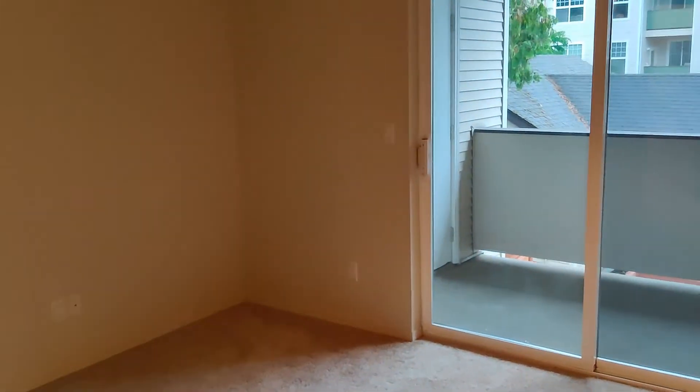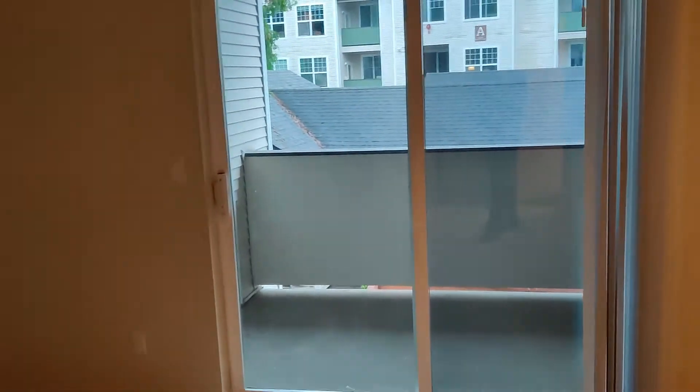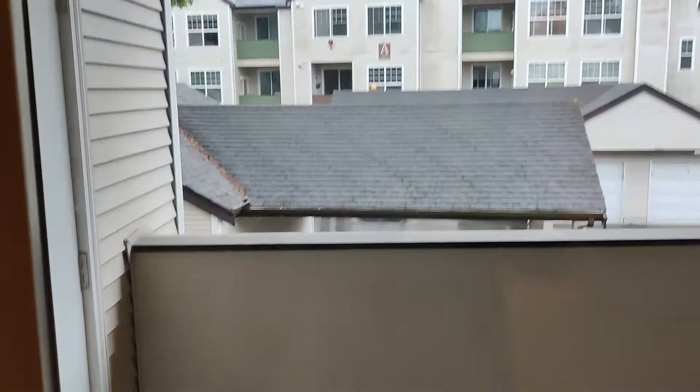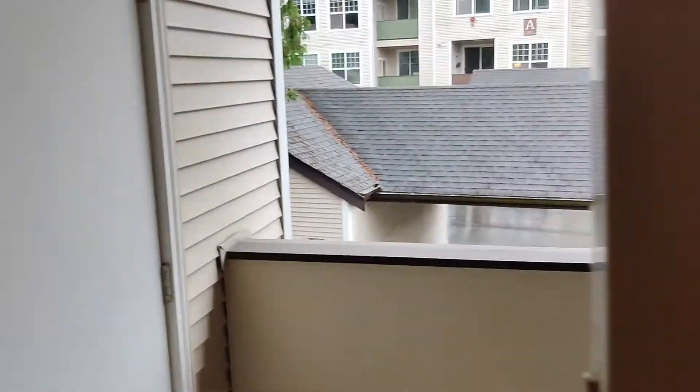Master bedroom: twelve feet by twelve and a quarter feet. Big eight-foot glass sliding door out to the balcony — this is the perfect spot for an early morning cup of coffee. You've got outdoor storage as well, along with your water heater out here.